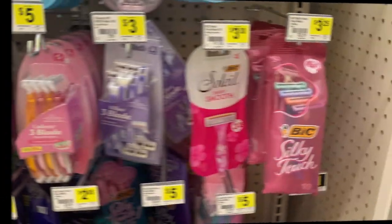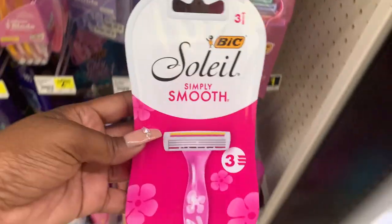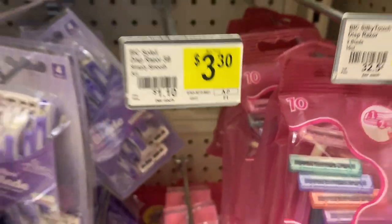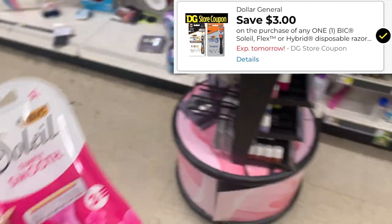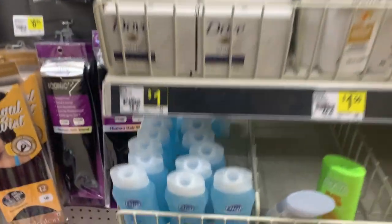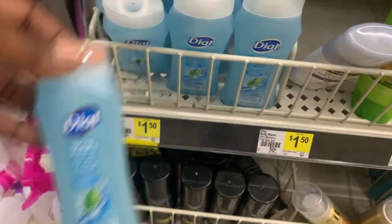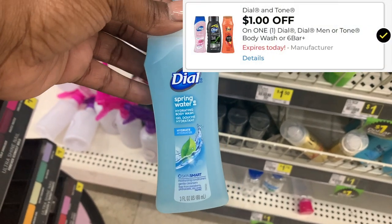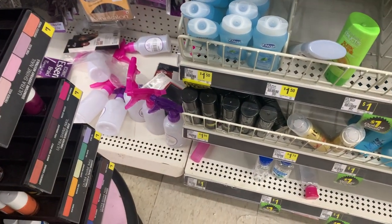For this second transaction, I'm going to be picking up the Bic Soleil razors — priced at $3.30. On this account I still have a $3 DG coupon, dropping it down to just 30 cents. I'm also going to be picking up the Dial body wash in trial and travel size — priced at $1.50 — with a $1 digital coupon dropping it down to 50 cents. These are two amazing filler items for my $5 off $25.